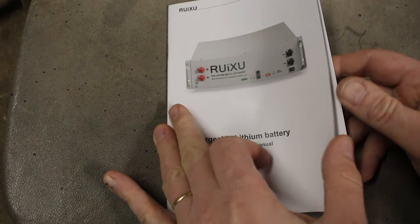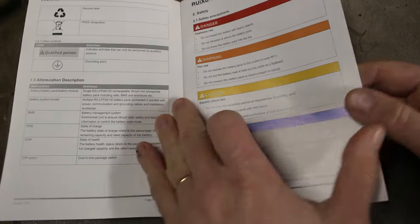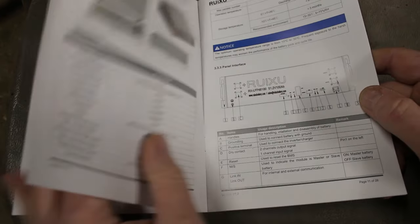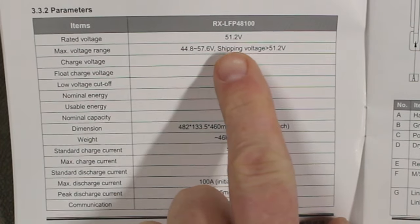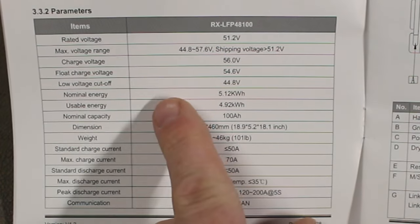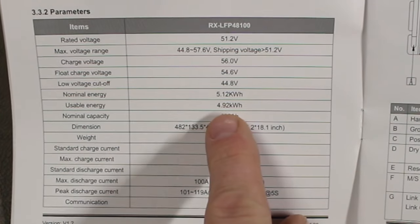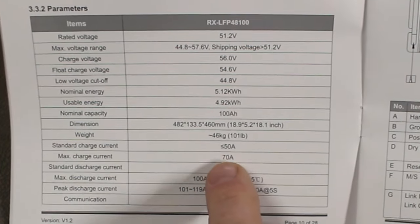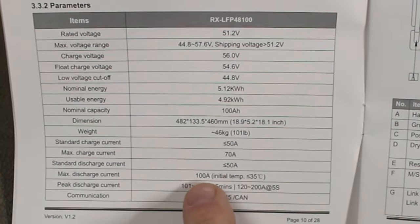The manual has lots of great information, it's well laid out with good safety warnings and information about how to install the battery. Here we can see the datasheet: charge voltage is 56 volts, float voltage is 54.6, and low voltage cutoff is 44.8 volts. Usable energy is 4.92 kilowatt hours, which is fantastic. The max discharge current is 100 amps.